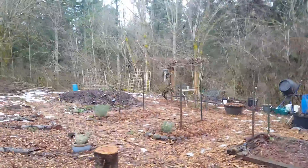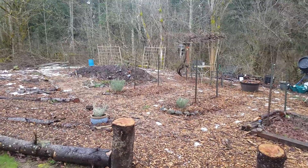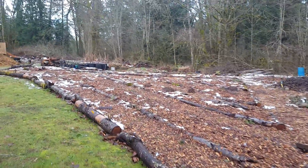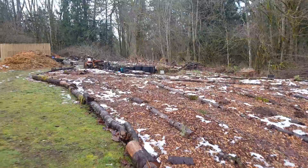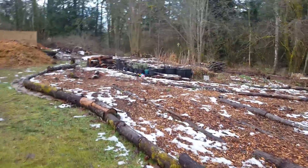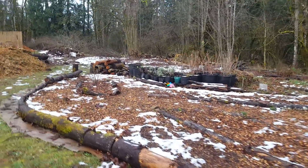Good morning. It is January 16th, Thursday, looking at the Jade Street Garden. We had some snow earlier this week, mostly gone now. Got about two or three inches in places here.